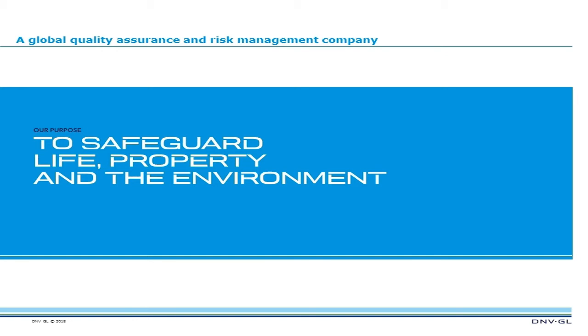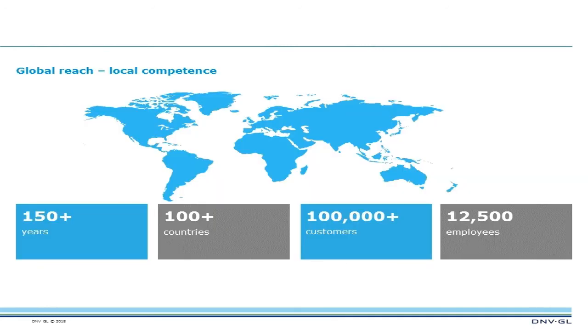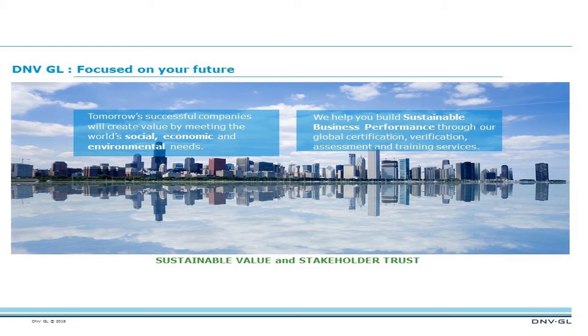As we approach this process, we have done so in a different way. Our core competence, and the purpose of what drives us, is to safeguard life and property in the environment. Everything we do leans to that side — how we can help organizations, applying this into a healthcare sector, as we've done with hospitals in the U.S. and globally, across multiple industry sectors, really helping organizations create value, meeting the needs of them as an organization, their customers, and patients.